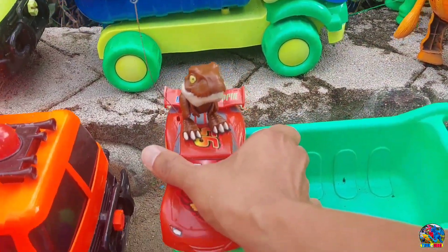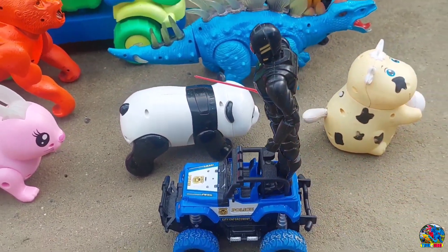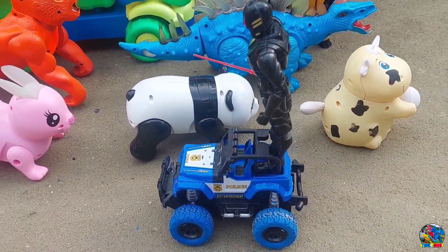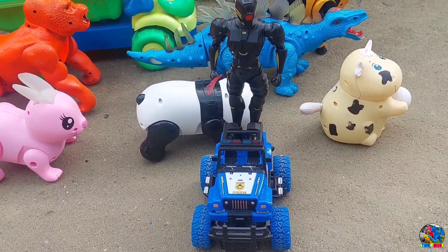Mobilnya kita naikin ya, kita naikin di peruk yang ditarik sama sapi. Kita lanjut lagi. Lihat, ada Super Hero Bima. Super Hero Bima naik mobil off-road, teman-teman. Wow, mantul-mantul!